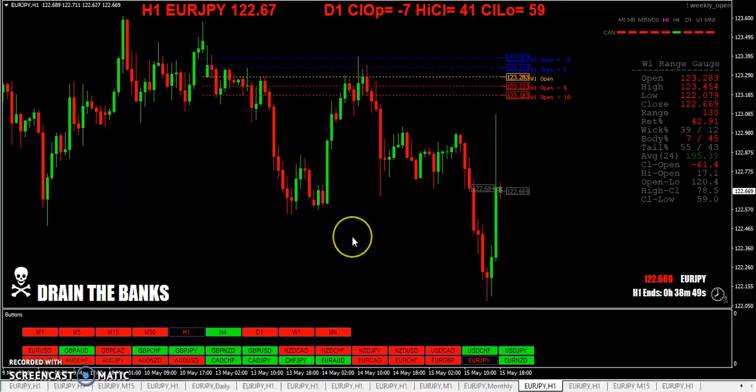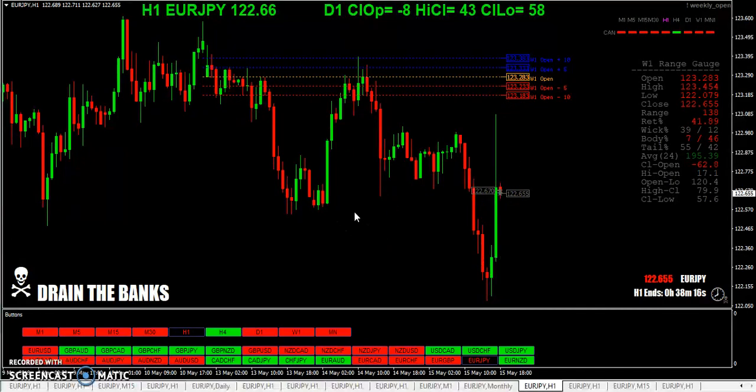Some people would call that momentum, but about a month ago I talked about these big candles — price likes to return to the open of a big candle. Big candle down, price returns to the open. Big candle up, price returns to the open. Big candle down — you can see price tried to return to that open. Big candle up — price is trying to return to that open. It's something I observed and wrote an indicator for, but I haven't released it yet because I wasn't 100% happy with it. I use that in my targeting of trades.